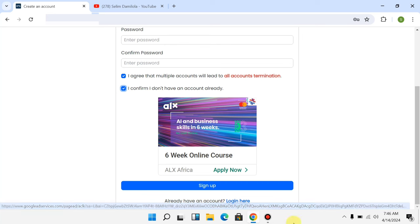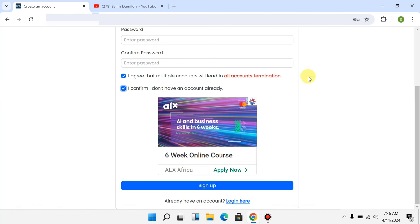Click 'I agree to the terms and conditions,' scroll down, and click 'Sign Up.' Once you click sign up, they are going to send an activation link to your email account. Just click on that link, verify your account, and you are good to go to start making money on this platform. Since I already have an account, I'll just log in to show you all the ways to earn.